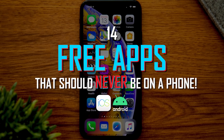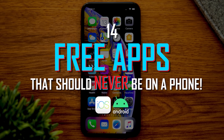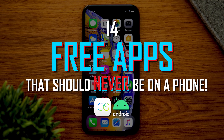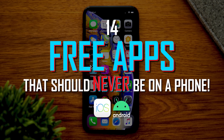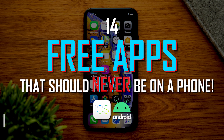In a prior video, we showed you the free programs that should never be installed on any PC. After receiving many requests from viewers, they want to know about the mobile apps for iOS and Android that could cause more harm than good. So coming up, we'll share with you the free apps we believe should never be installed on any phone — what those apps are and the variety of reasons why we don't like or trust them.